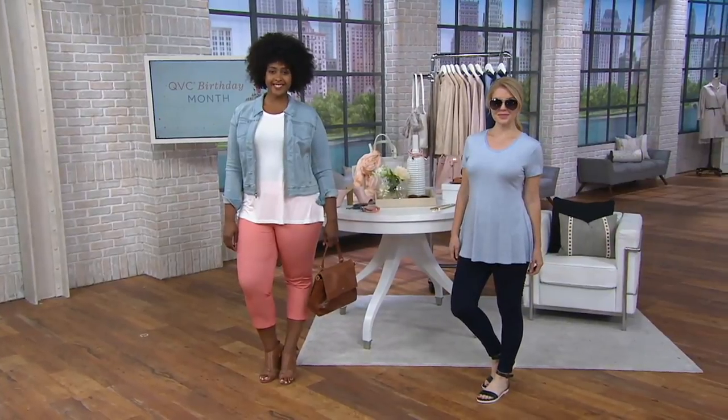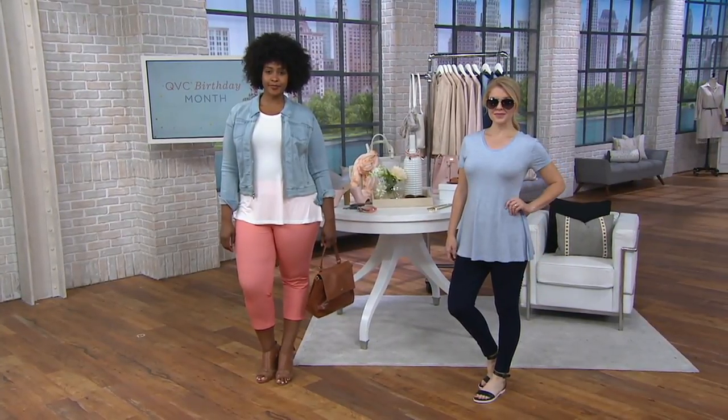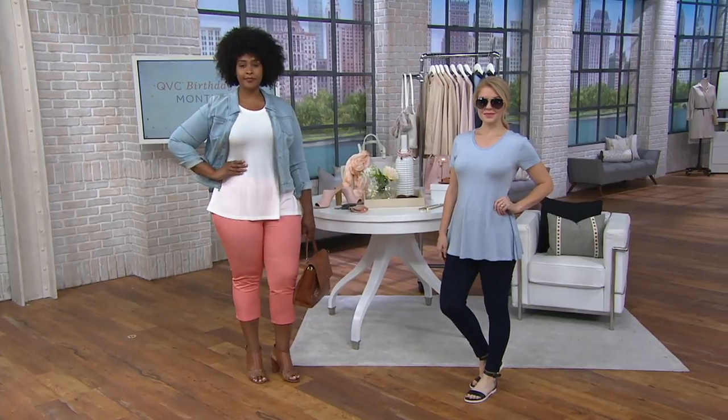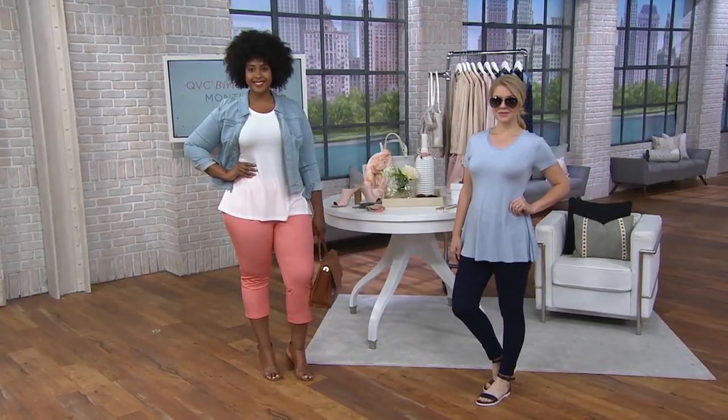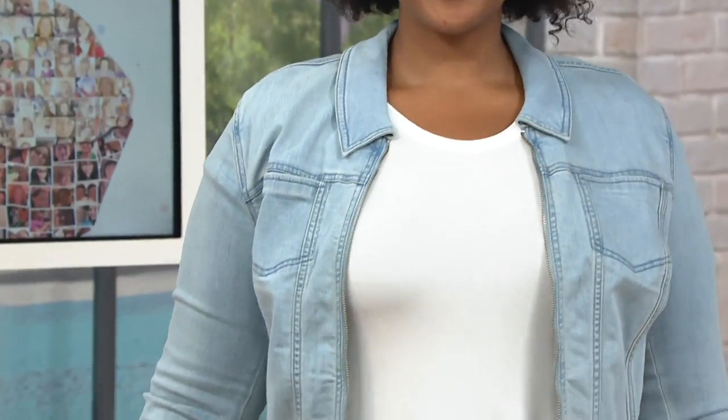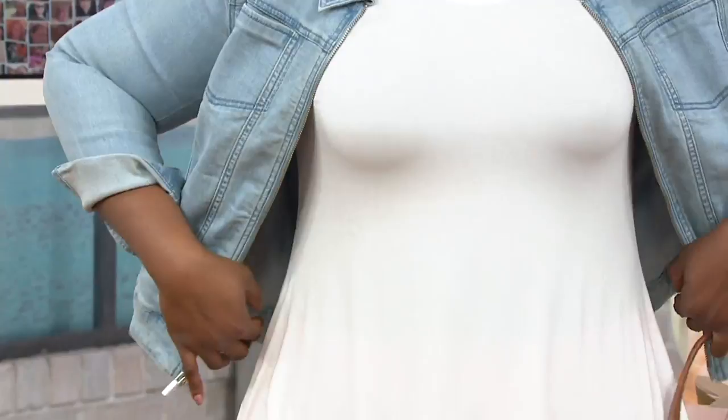Great deal on H by Halston here at QVC. This next top is the essentials short sleeve tee — it's a u-neck tunic. I like how that flows, and it has side slits as well.